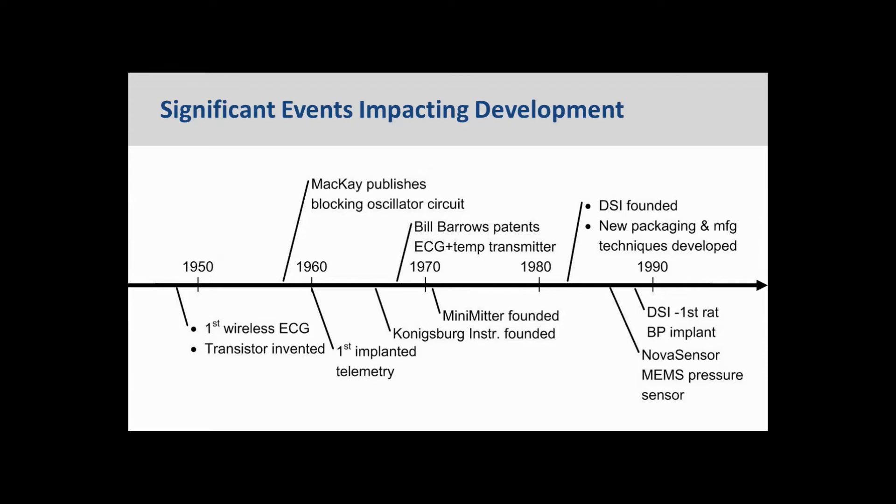DSI was founded in 1983. The first devices that DSI produced measured temperature and ECG and were commercialized in 1985. In addition to really cool low power circuitry, they provided an advance in packaging and manufacturing techniques that were critical to the success of these early devices.